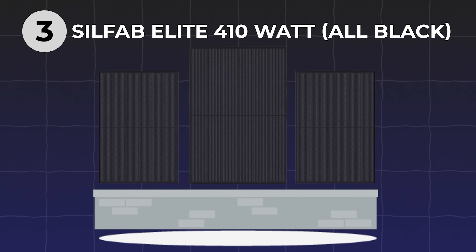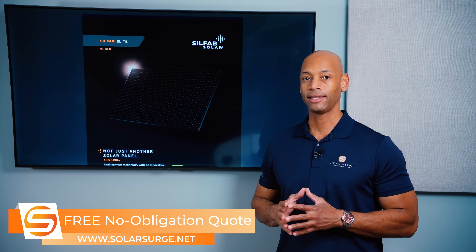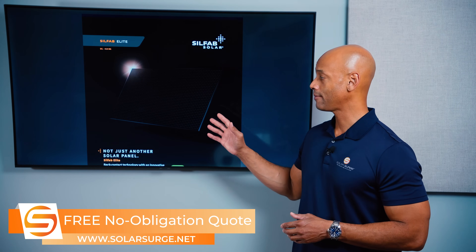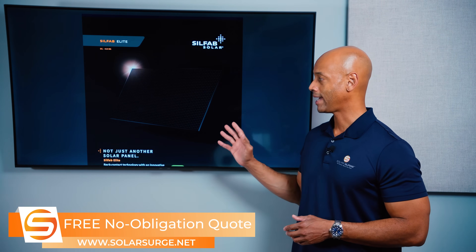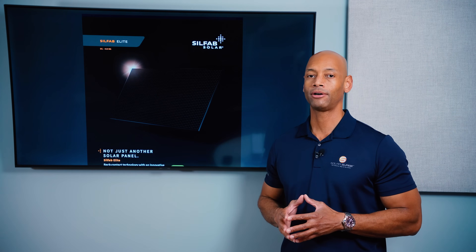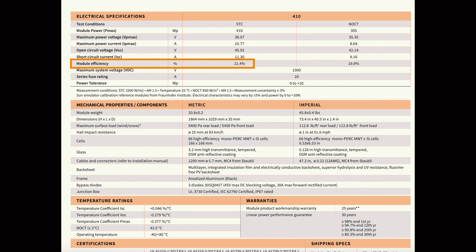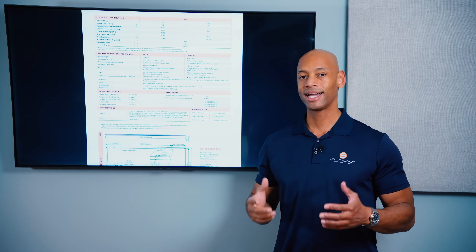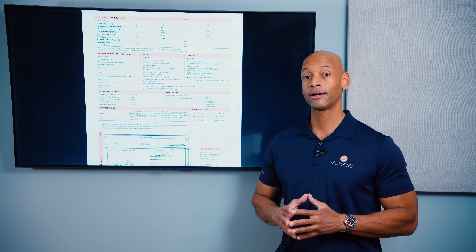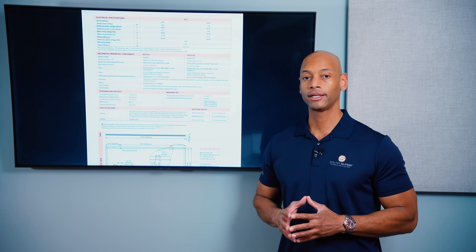Coming in at number three is the Silfab Elite 410-watt all-black solar panel. This is where you're going to find some of the best value, with excellent aesthetics and very good efficiency as well. The Silfab Elite is more of an all-black design, and a lot of the intercell contacts are done on the back side, which allows it to have more of that true all-black aesthetic. In terms of performance, the Silfab Elite 410 offers module efficiency of 21.4%. I would say that's in sort of the middle of the range right now — anything over 22% I would call a high-efficiency solar module — but still overall decent performance and good value.